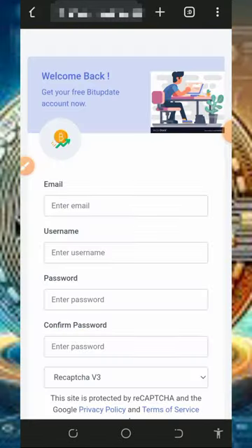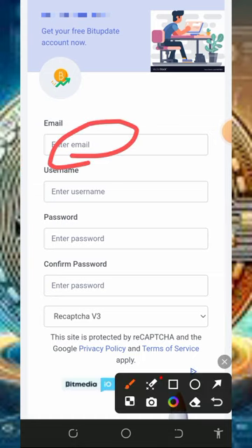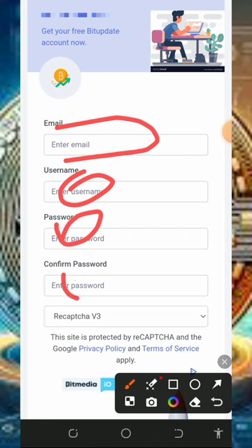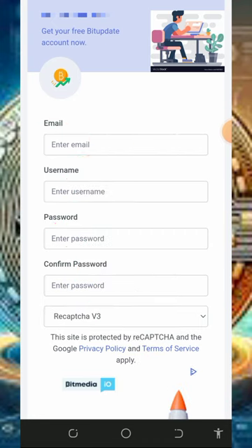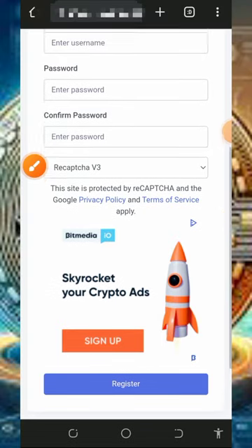Tap on the register button on the screen and once you tap on that it's going to take you to the registration page. Fill out the form by entering your email address, username, password, confirm your password, verify you're not a robot, scroll down, and then tap on the register button.